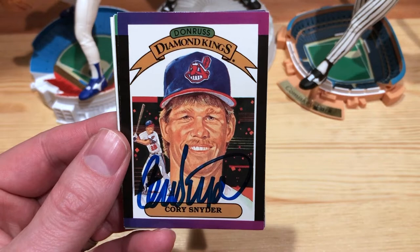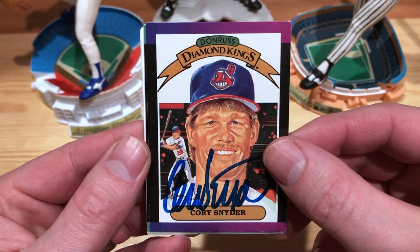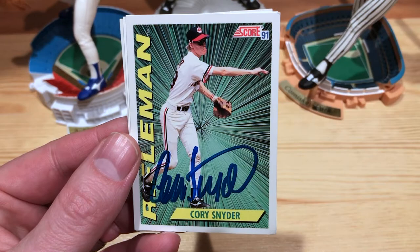Also another Indian, since that seems to be the common one. Very cool — 89 Donruss Diamond Kings. Very nice, that's awesome. He kind of had the mullet slash mustache going on, which is pretty legit. A little bit better picture there. Nice — another 89 Donruss.